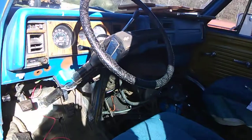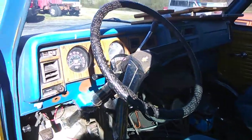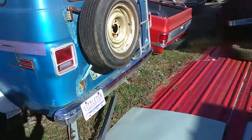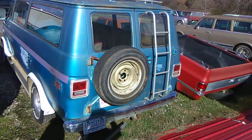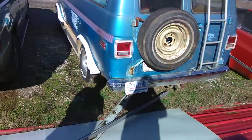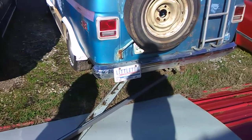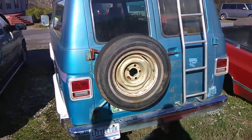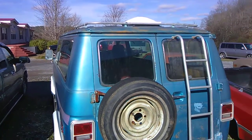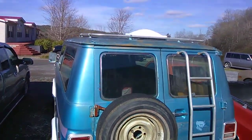Pretty cool van. He's wanting $1,500 for it. He said it runs like a champ. That's a pretty cool looking van. If you're just wanting a van to have some fun in or go to the cruise-in for $1,500, I really don't see how you can beat it. The fender and the transmission to me is worth quite a bit. He said it runs really well.